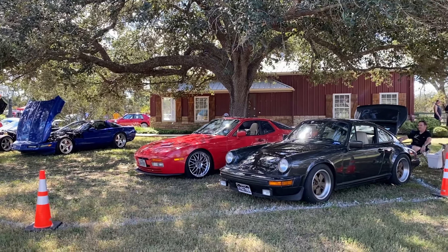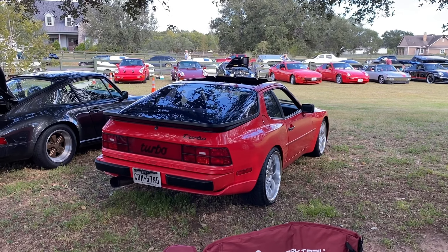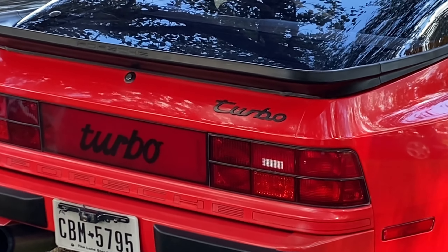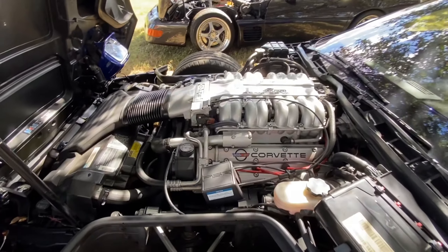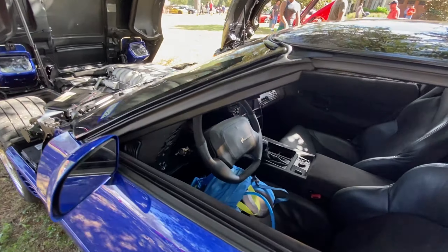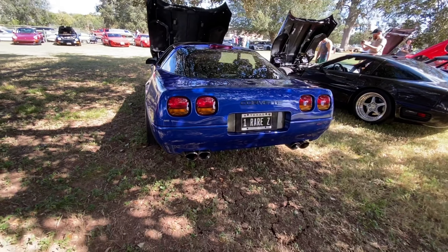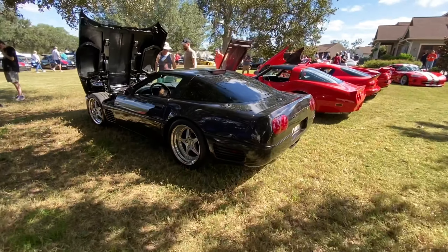This is the spot to be, under the trees. Turbo. And right next to it, the Callaway.